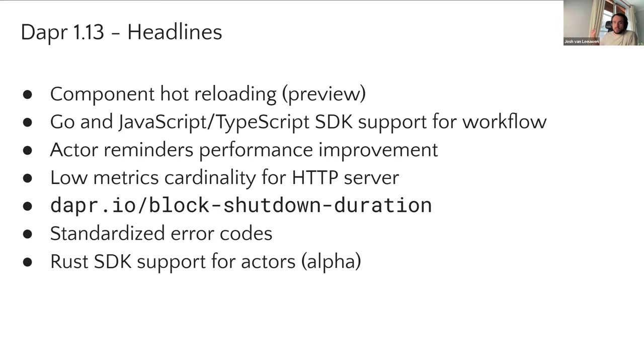Next is low metrics cardinality for the HTTP server. Previously, the metrics exposed on Dapr regarding HTTP APIs had a large amount of cardinality. It's a little bit technical, but if you think about your Prometheus metrics and all your labels, the more labels you have on a particular metric increases what we call the cardinality, which becomes problematic when storing that information in Prometheus. We've made some improvements to that, which should have some storage improvements and querying performance downstream. Again, that's opt-in and there's more information in the release notes and documentation.